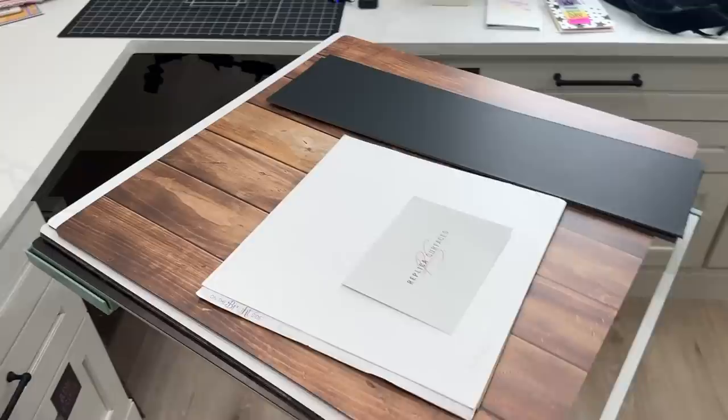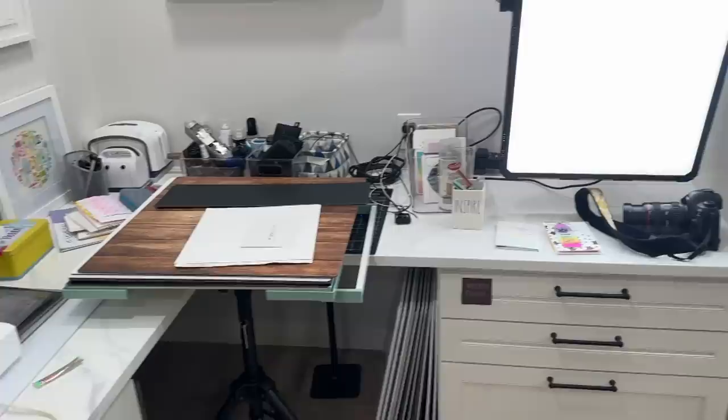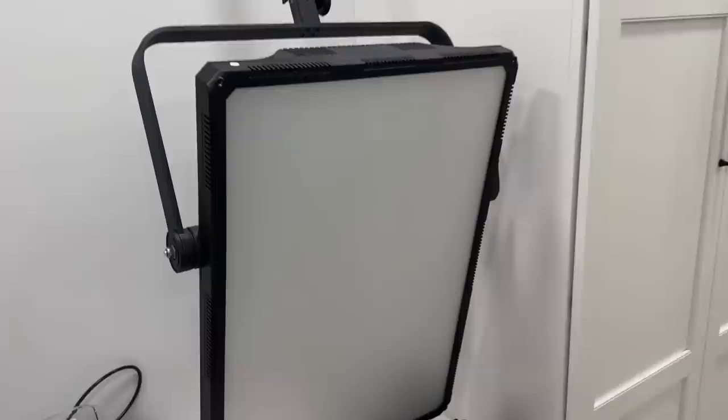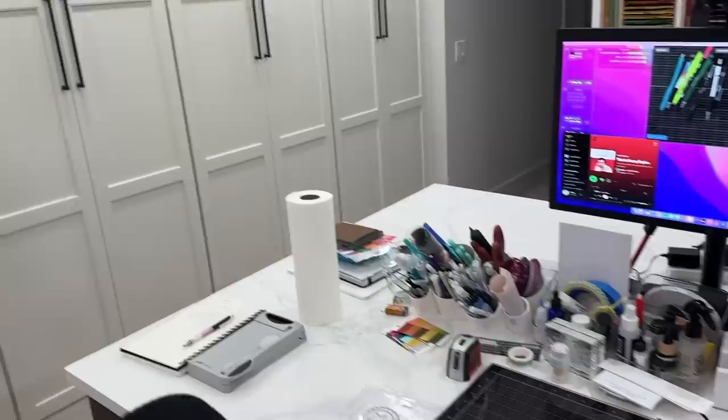For now I just kind of roll it over and get it in as far as I can — it only sticks out about that much. All my photo stuff is over here so it doesn't bother me too much. Let's turn this light off. And if any of you are looking for a good softbox light, I'll have this linked down below.